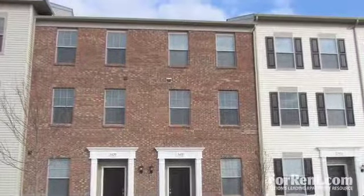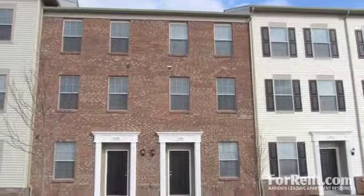Welcome to Paddock at Hayden Run, one of Dublin's best apartment living communities.